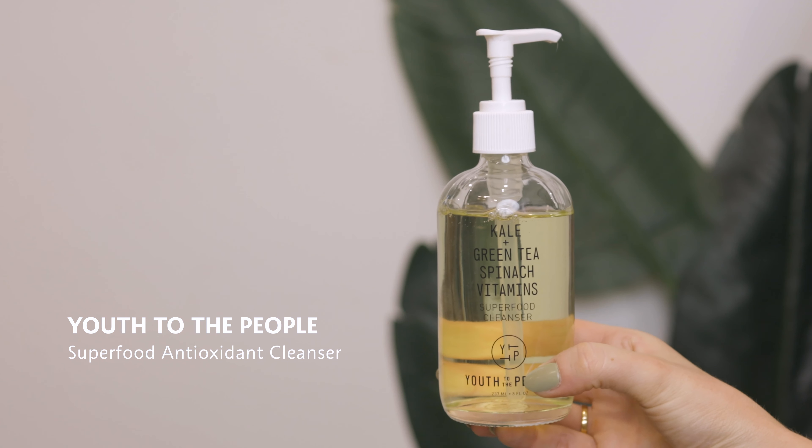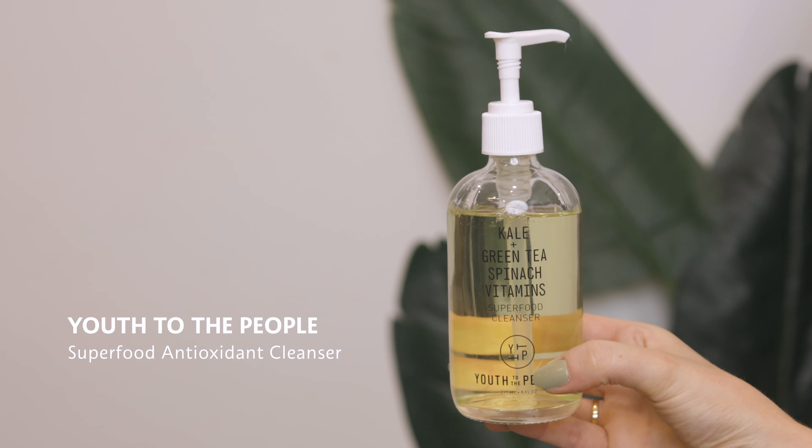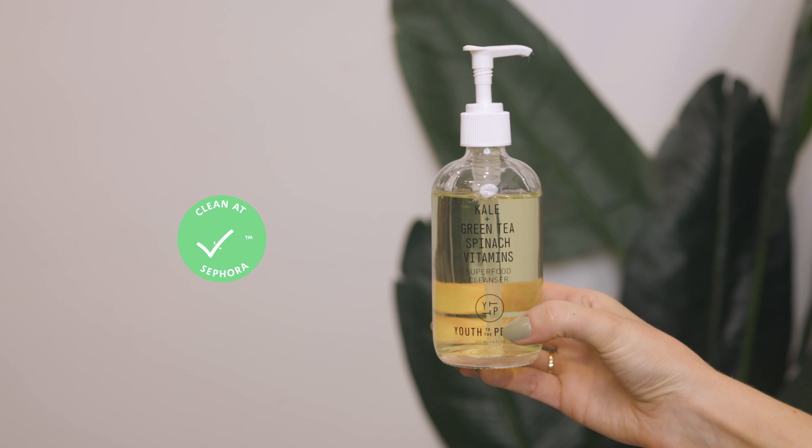Now that you've removed everything from the surface of your skin, you're going to clean your skin with a traditional cleanser. This one is from Youth to the People — the Superfood Antioxidant Cleanser. I love this for all skin types, for all people. It's always one of my go-to recommendations. It just gets the job done, it doesn't strip your skin. It's a nice gel that really gets in there and gets the dirt out. It also has all those superfood ingredients like kale and spinach that are good for your skin. I love this one and it is also clean at Sephora.